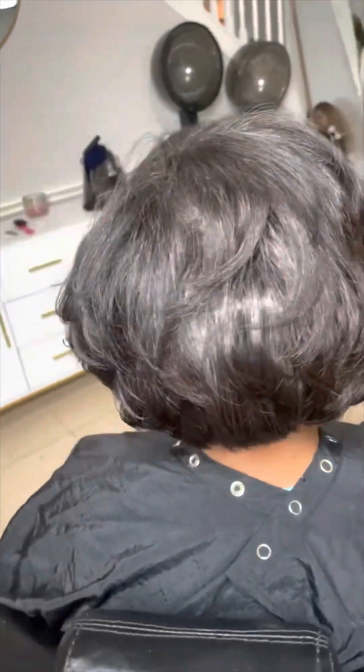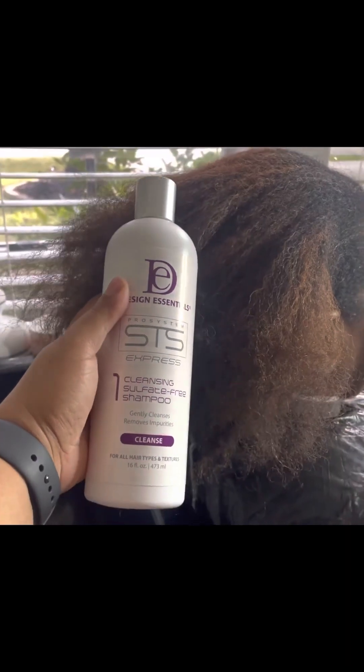This is another one of my clients. I used the Design Essentials STS Smoothing Treatment on her — she has so much hair and wanted something that made her life a little easier. This does not straighten your hair, so it's not a keratin treatment, but it does smooth out the cuticle and reduces frizz for about 8 to 12 weeks. This is her after.